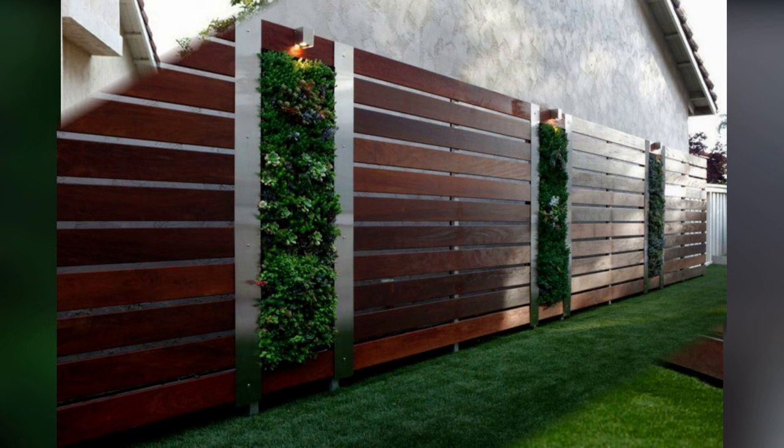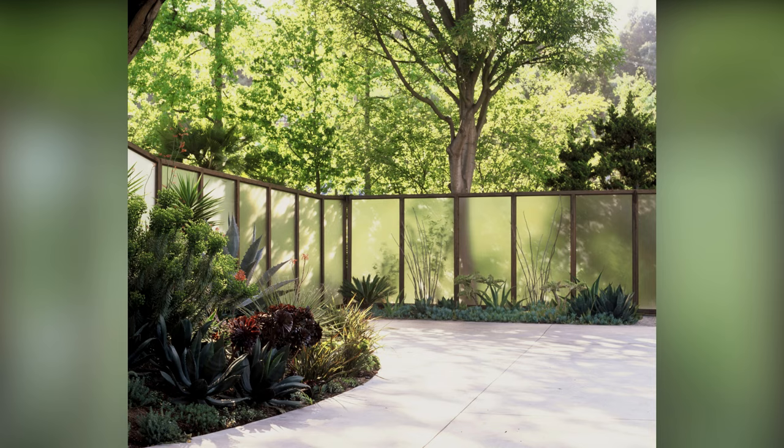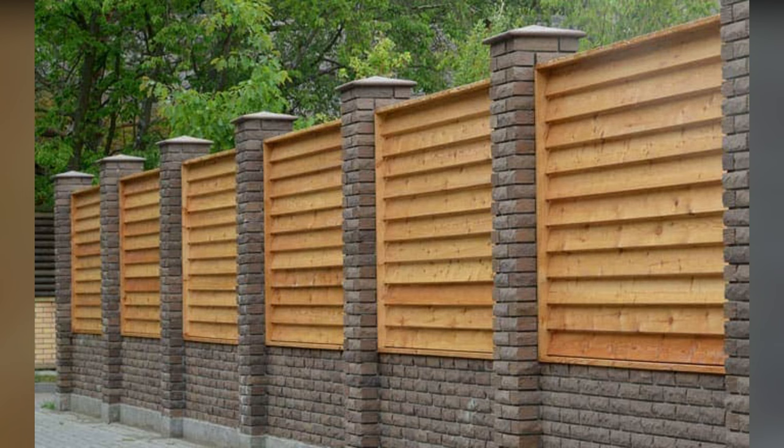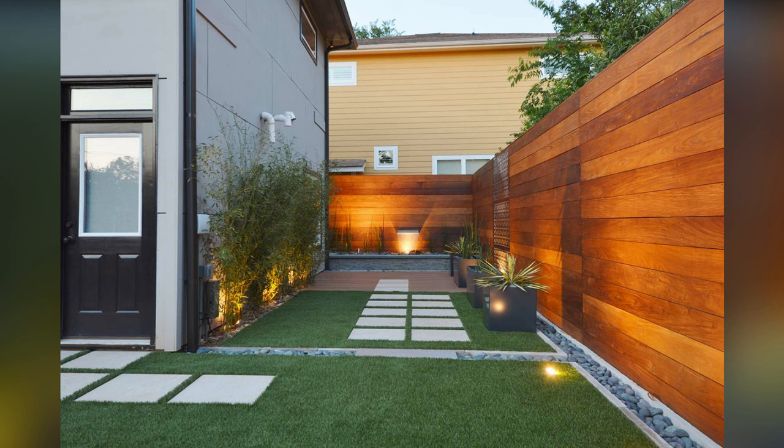When the average person thinks of a privacy fence, a wood panel design usually comes to their mind. They're sturdy, affordable, and can provide as much privacy as you'd like. They can last for years, especially if maintained properly. One of the best things about wood privacy fences is that they're easily adaptable — they take paint nicely, so color changes from year to year are not a problem.